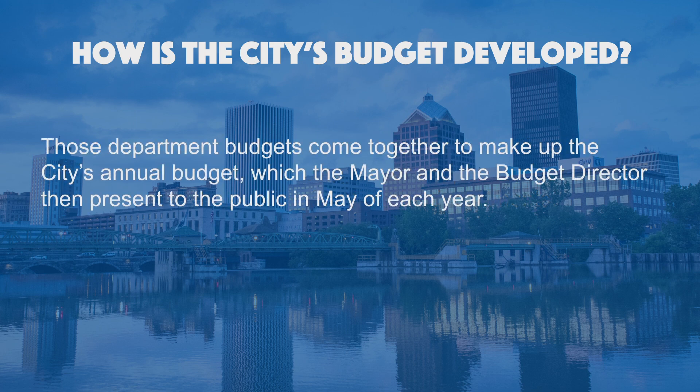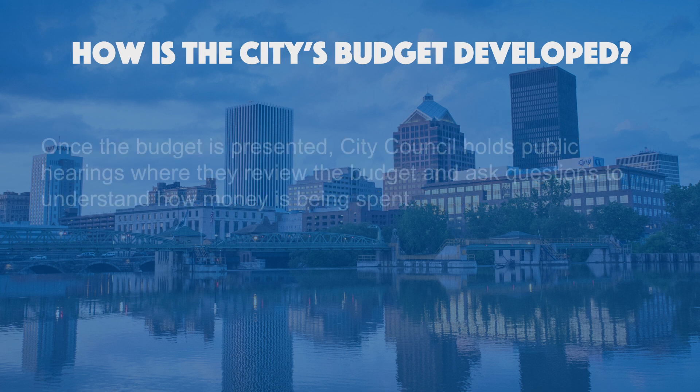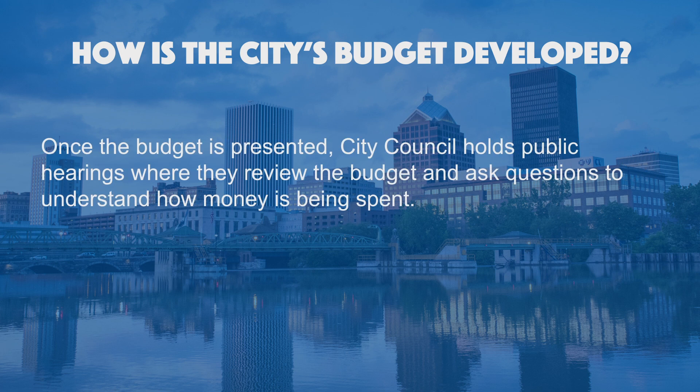Those department budgets come together to make up the City's annual budget, which the Mayor and the Budget Director then present to the public in May of each year. Once the budget is presented, City Council holds public hearings where they review the budget and ask questions to understand how money is being spent.